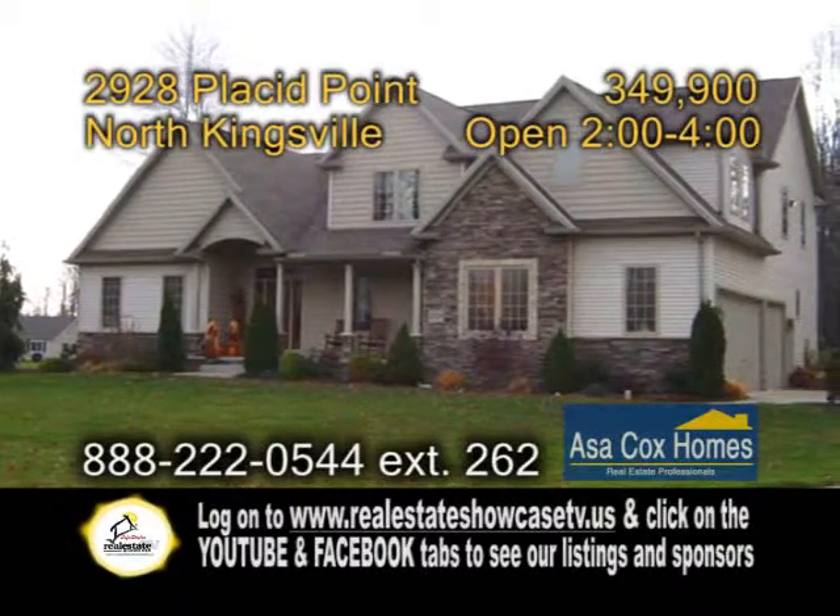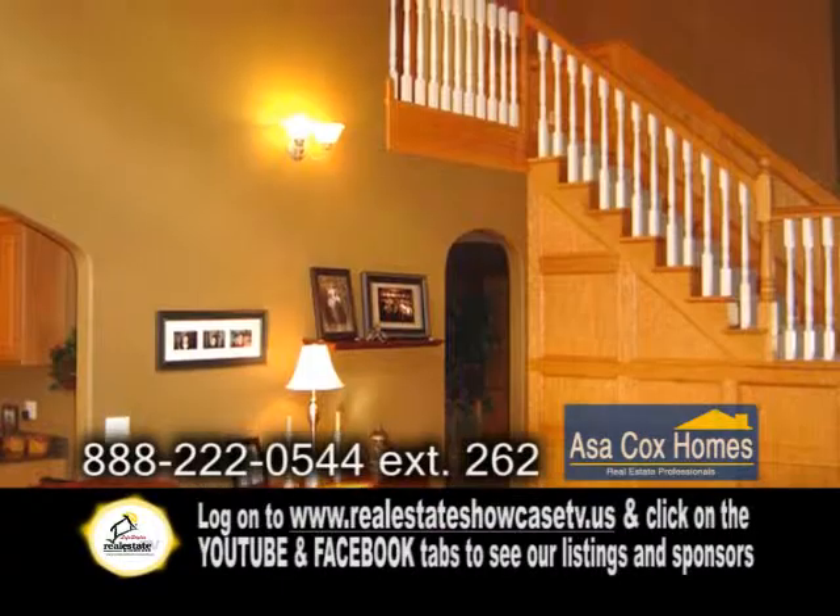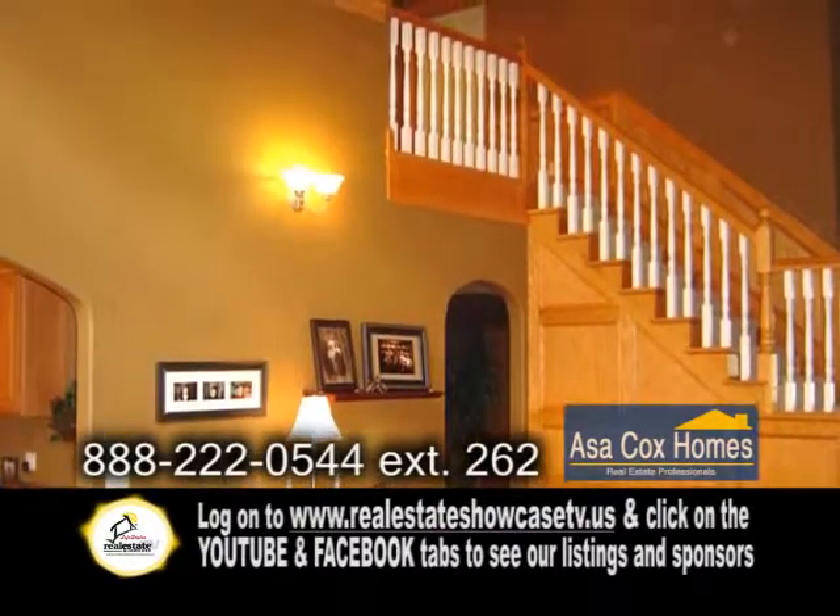A must-see distinctive executive home in North Kingsville, located in Kingsborough Estates. This amazing home features five bedrooms and two and a half baths.